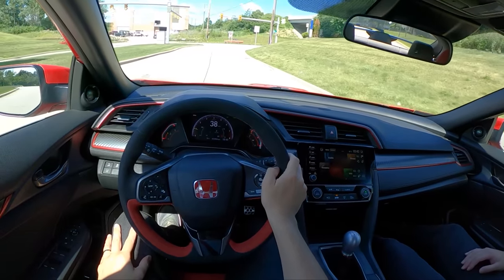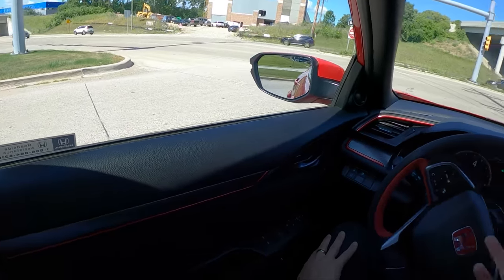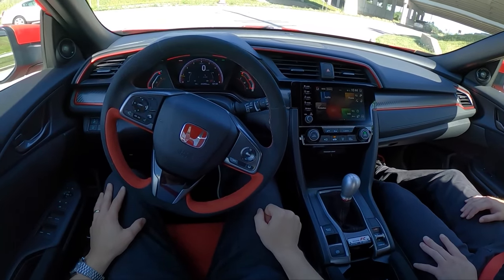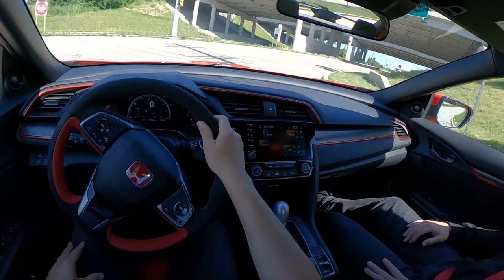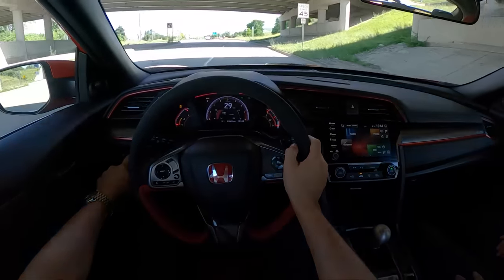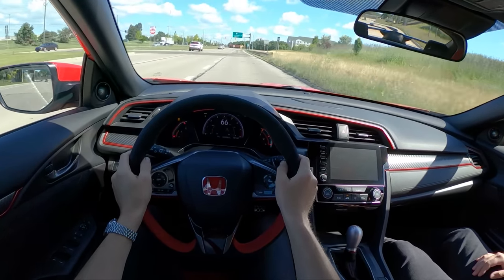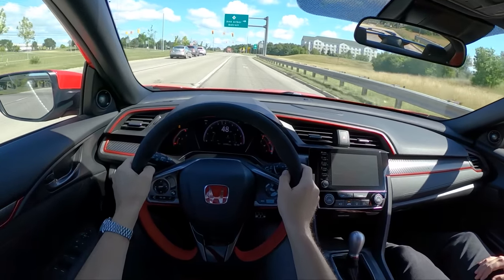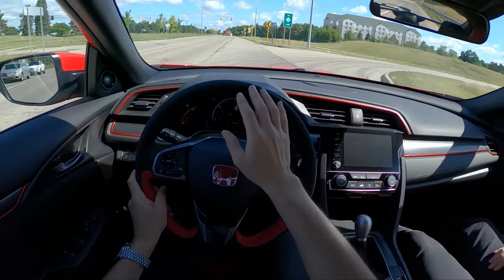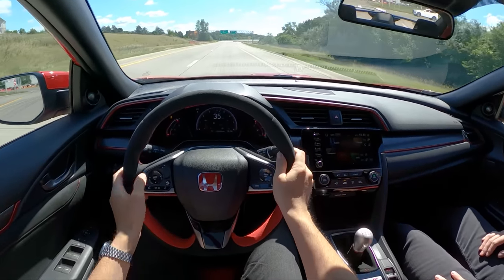We've got rev match enabled, which is kind of my preferred way of driving a Type R. You can do a little bit of heel-toeing on your own to give it more encouragement and get those revs up a little bit higher, but for just daily driving that's a nice way to set up your shifting. All the inputs are just perfect — steering feel, shifter's fantastic.